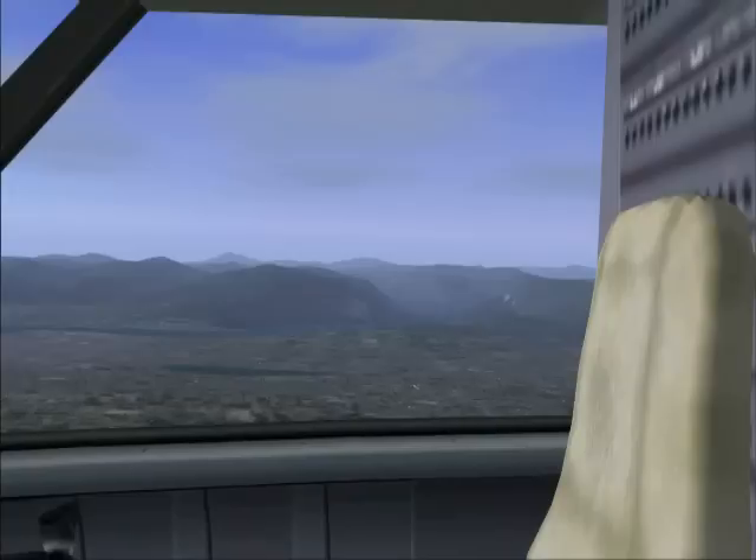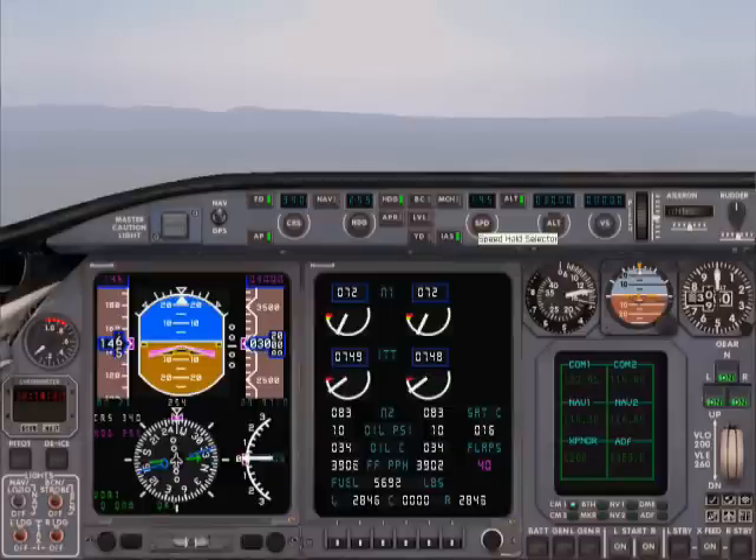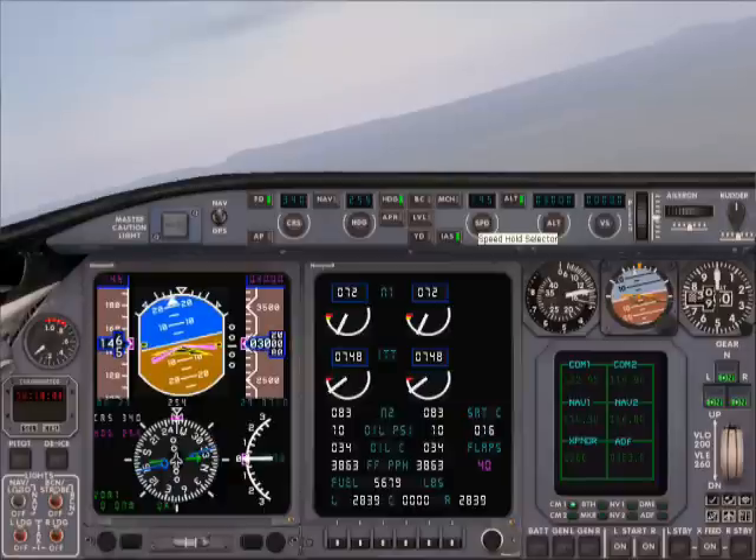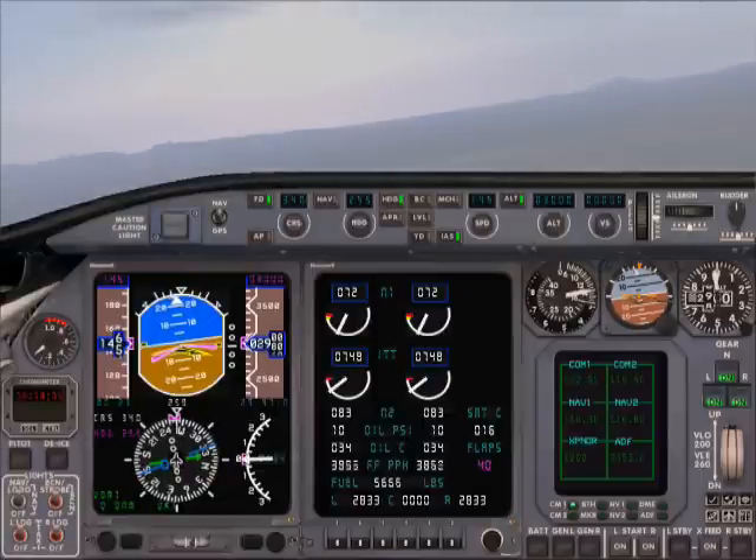Vancouver Tower, good evening, Hurricane Air 713, inbound 26R, need to land. Hurricane Air 713, Vancouver Tower, good evening, sir. Surface wind 310 at 4 knots. Cleared to land Runway 26R, number 1.